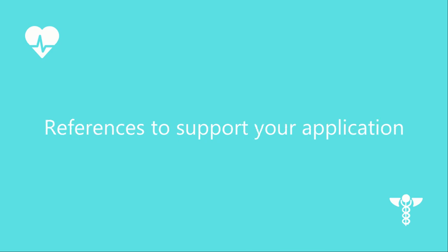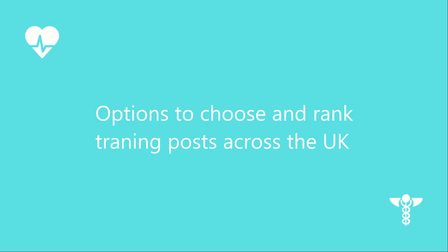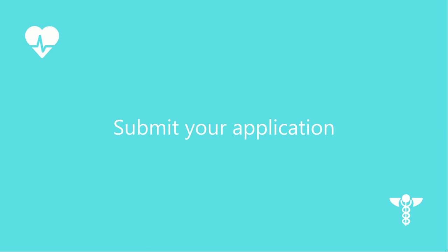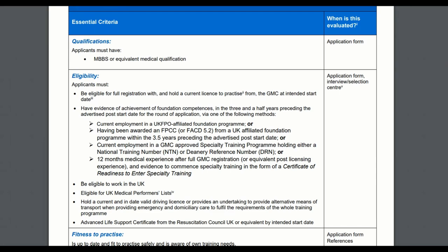You also need to give details of references to support your application. Make sure you ask your consultant or GP whether they will be happy to be your reference early on. The application process takes time to complete — I schedule time aside in my calendar to sit down and complete the application on Oriel. I suggest you don't leave the application until the last minute. You will be given options to choose and rank hundreds of training posts across the UK, so give yourself two weeks before the deadline to complete your application. I highly recommend you read the general practice ST1 person specification so that you know exactly what the essential criteria and eligibility requirements are.